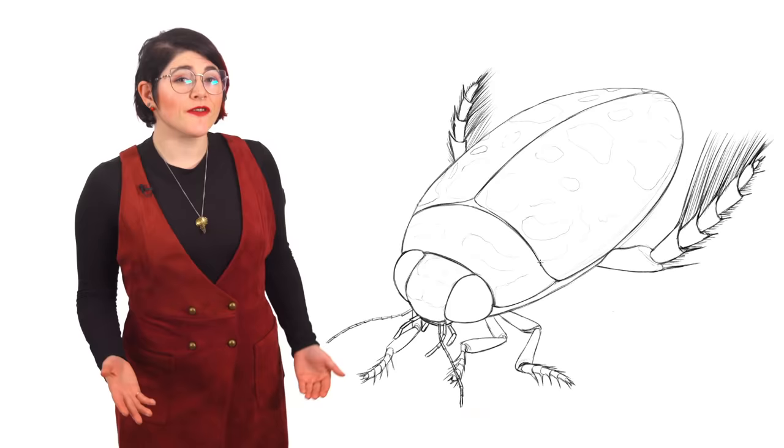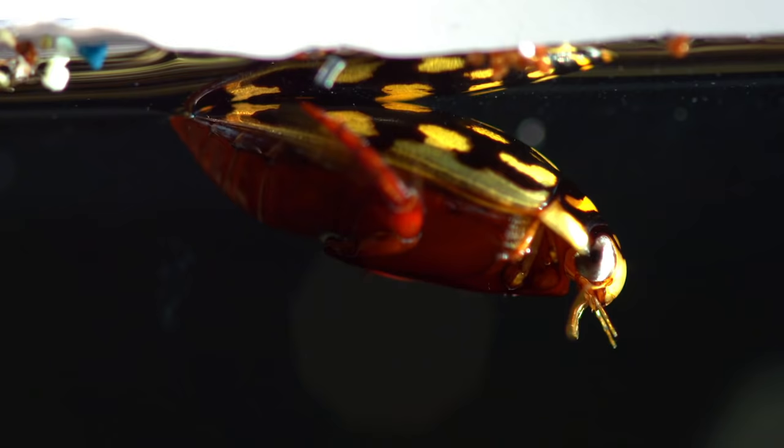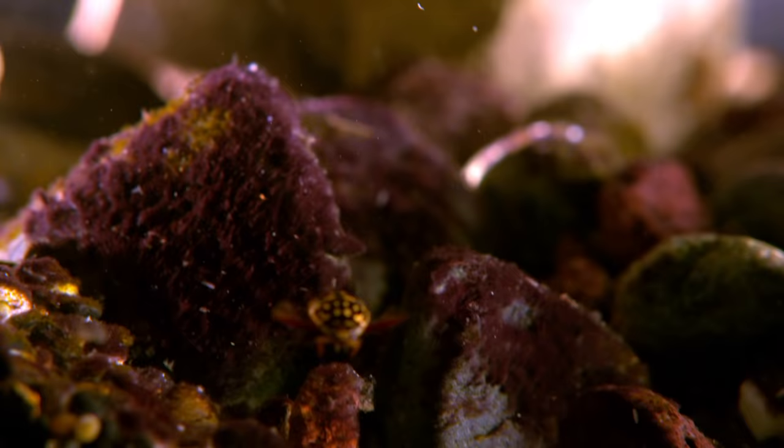Unfortunately for the beetle, their bubble is also home to parasites. Mites attach themselves to their underwings and rely on the beetle's air to survive. If the beetle dies in the water, the mites die too, as they can't live anywhere else. Their association goes back over a hundred million years, and it's one of the oldest extant examples of obligate parasitism.